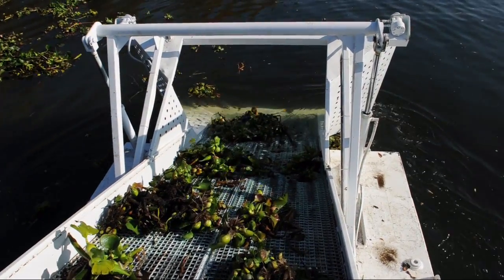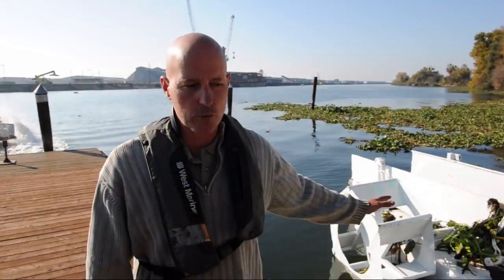We use these paddle wheels instead of a propeller because we're able to now go into areas that are thick with plant without getting them tangled.